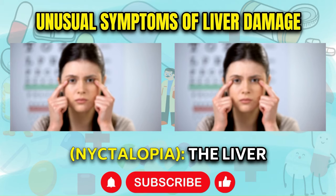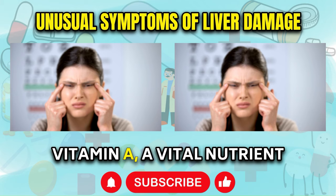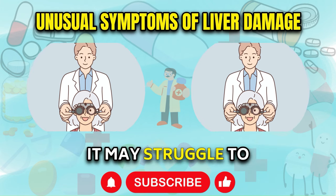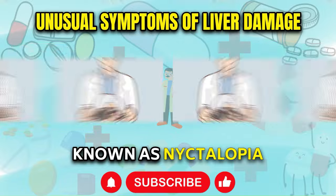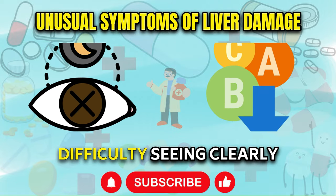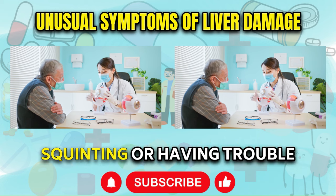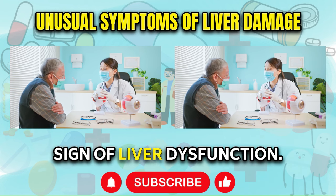Poor Night Vision — Nyctalopia. The liver plays a crucial role in metabolizing and activating vitamin A, a vital nutrient for maintaining healthy vision, particularly in low-light conditions. When the liver is damaged, it may struggle to process and transport vitamin A effectively, leading to a condition known as nyctalopia, or night blindness. Individuals with this condition may experience difficulty seeing clearly in dimly lit environments or adjusting their vision when moving from bright to dark areas. If you find yourself squinting or having trouble navigating in low-light settings, it could be an early sign of liver dysfunction.